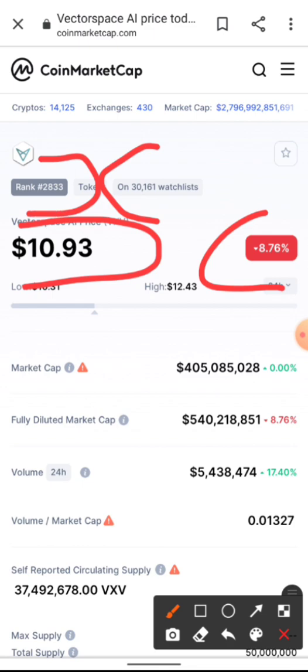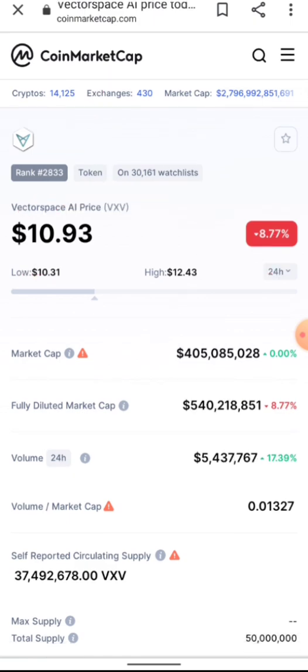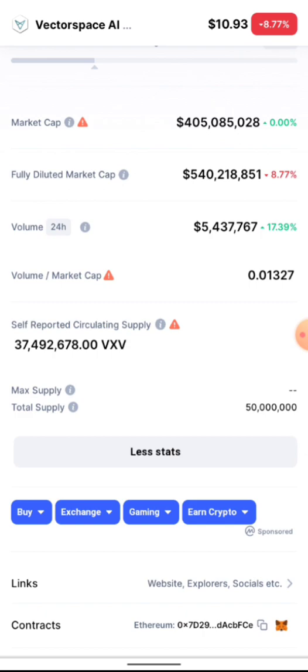VXV is currently on the watchlist of 30,000 people and is ranked number 2,833 on CoinMarketCap out of 14,000 cryptocurrencies. The market cap is a very cheap $400 million, with a circulating supply of 37 million tokens. I see VXV heading to a market cap of $4.5 billion in no time, which would bring the price to around $120 — that's roughly a 5.5x or 550% increase, which is likely in the current bull market.